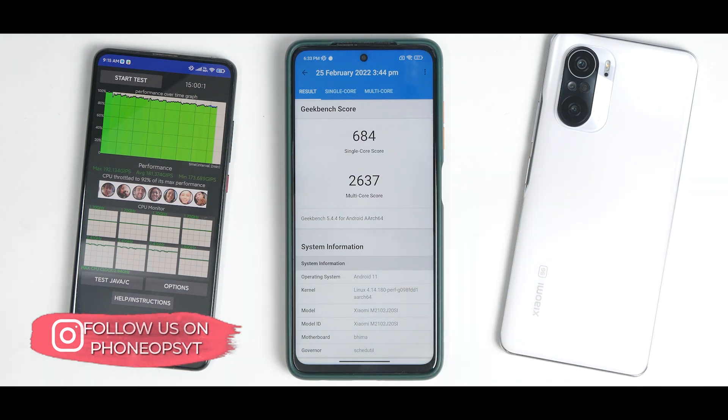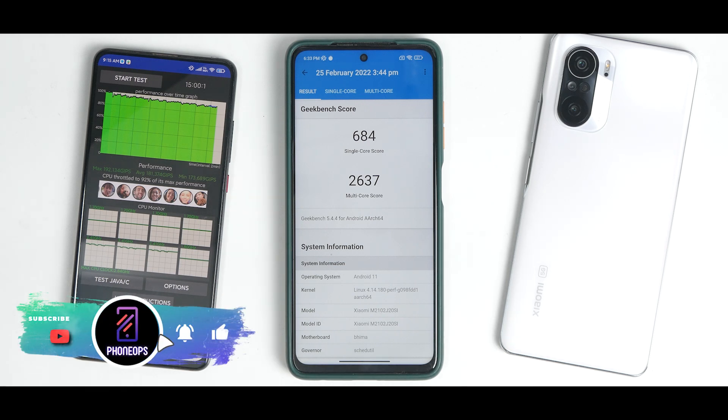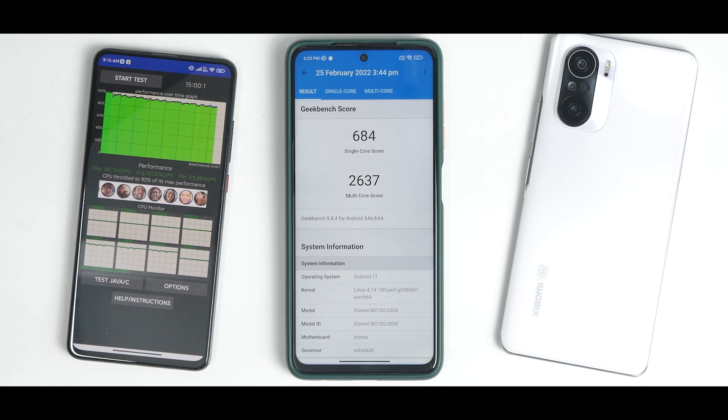All in all, this is nothing fancy or new — a slight improvement in UI fluidity, but Google feed is broken, app icon animations are broken, and I don't know what POCO are doing with their software. This is just a number upgrade: no performance improvement, no new features at all. Let me know in the comments what you think about this update. Until the next one, this is Kailash signing off at PhoneOps. Keep smiling, take care, goodbye.